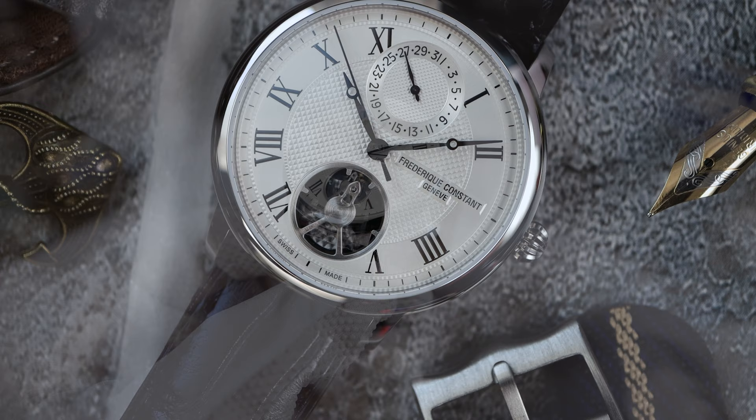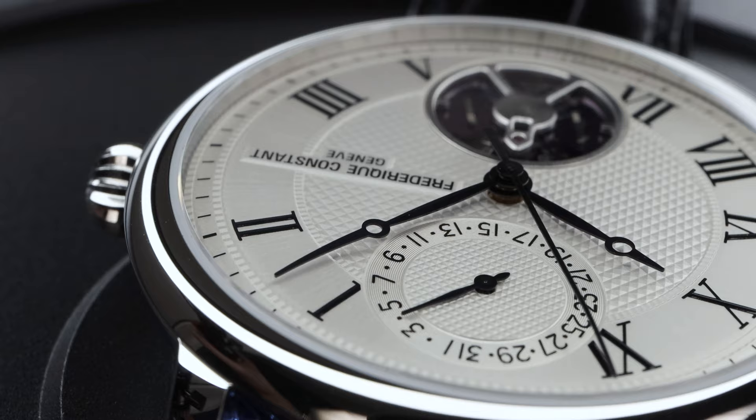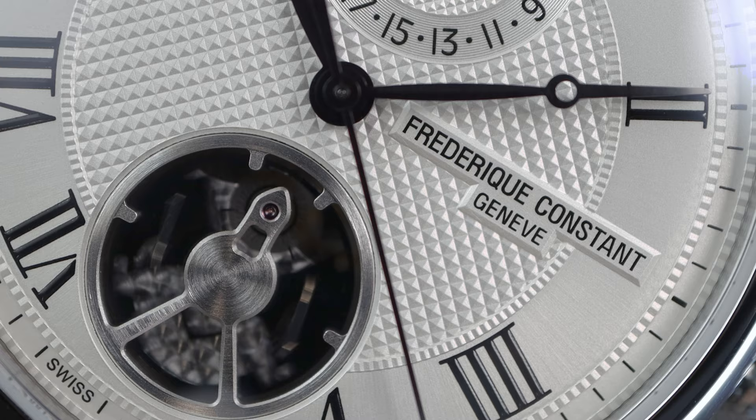Something to consider with this watch is servicing — you're going to have to send it back to Frederic Constant. Your local watchmaker will probably break that oscillator; it's paper-thin, so factor that into your purchasing decision. If you want a piece of history and a groundbreaking movement, definitely pick this up. I can see it getting better over time.